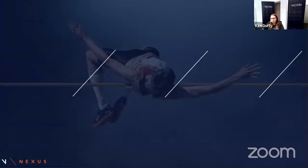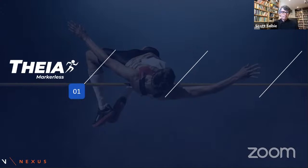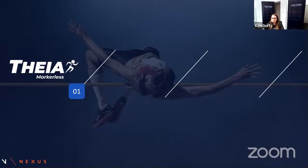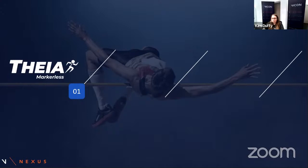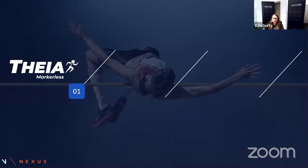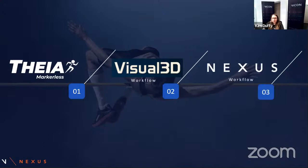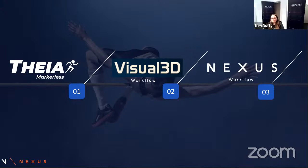Before we get started, I'll run down a quick agenda. Scott will be introducing FAIA Markerless — what the company does, what the markerless requirements are — and provide an overview of some research outcomes using FAIA Markerless. Following from this, I will introduce Vicon Nexus 2.12 and showcase the data capture and processing of FAIA with a demo. We will then show the data analysis process via two workflows: firstly Visual 3D, and then secondly using the Nexus workflow.